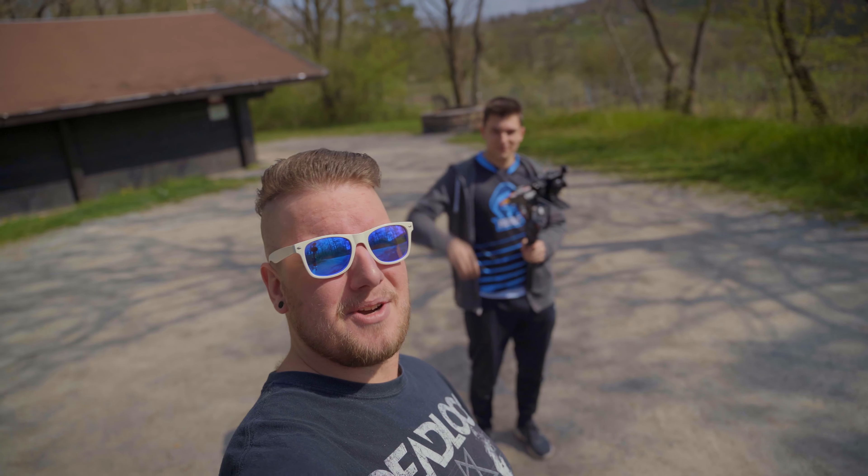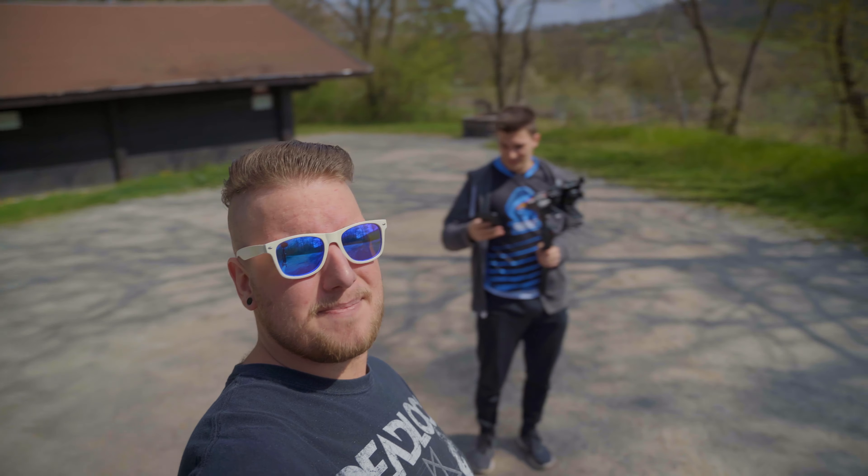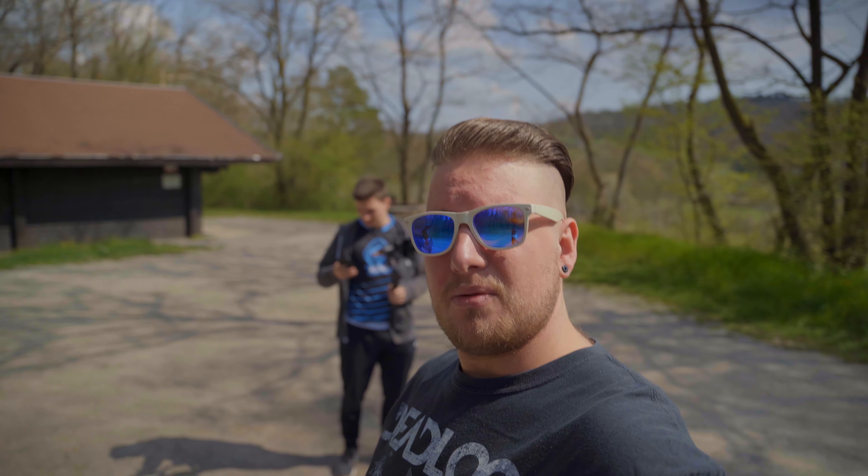We are at the first flying spot. This is Joel — he showed me the way to this spot, and hopefully I can make up for it. We'll see how many crashes we have today.